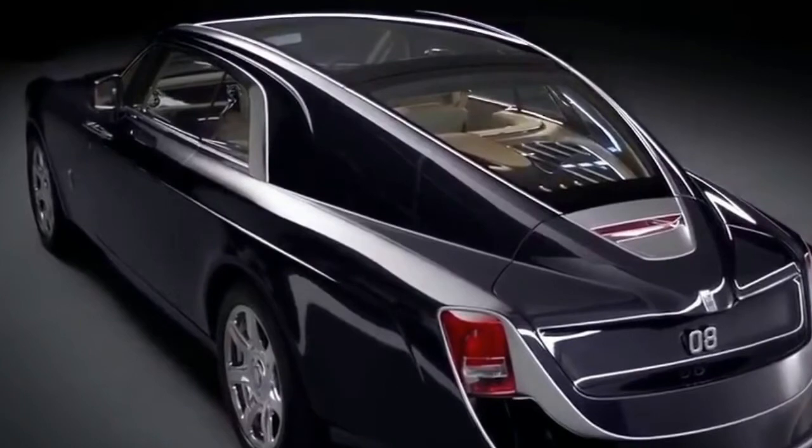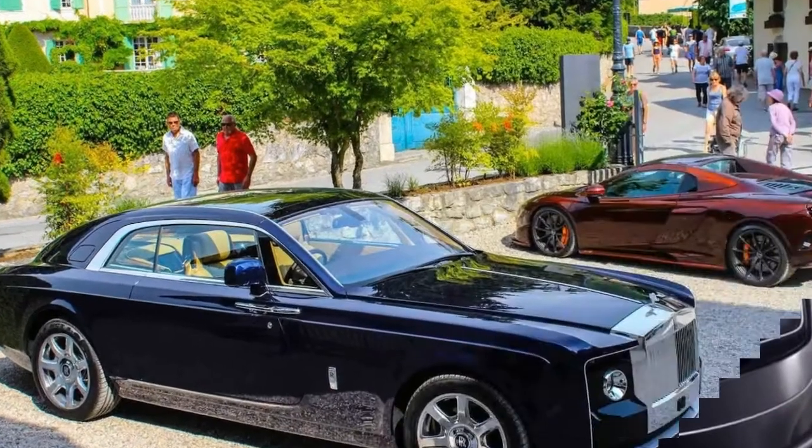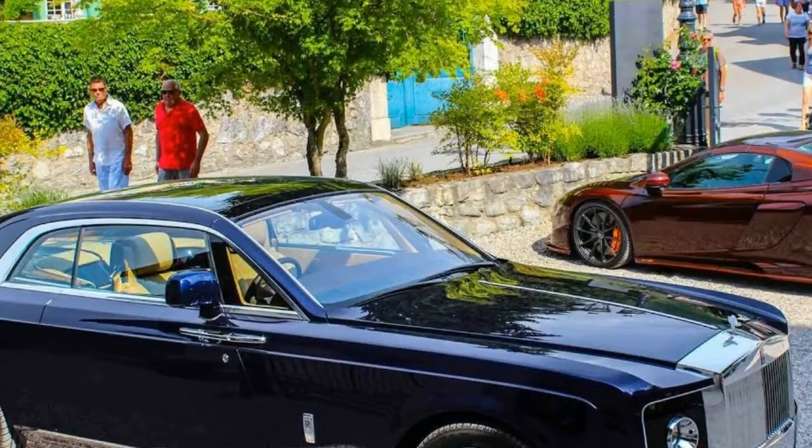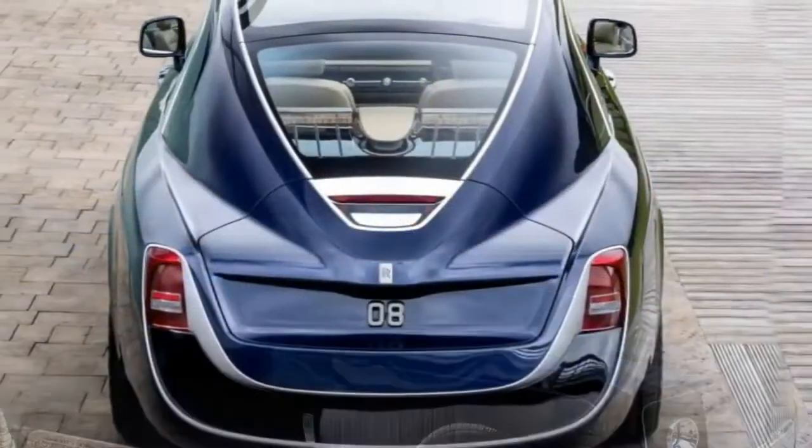Selecting the officer protection package also adds the fleet safety group, a new feature for the Charger Pursuit. This group of options adds blind spot monitoring and rear cross-traffic alert.